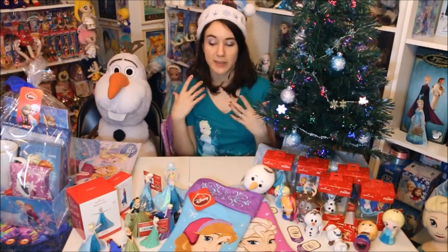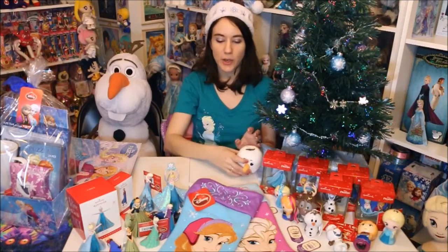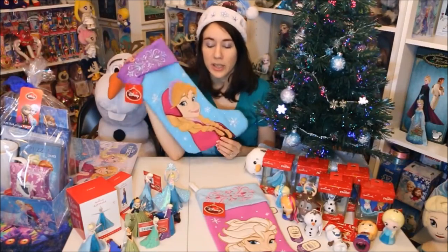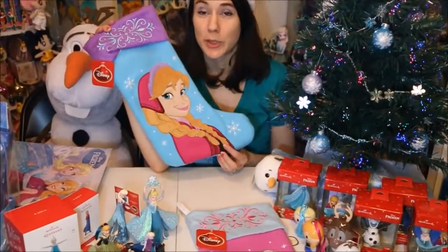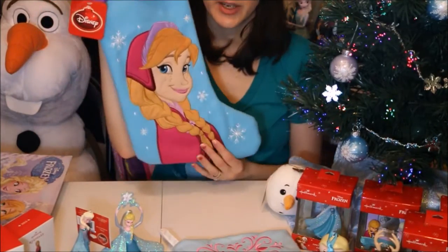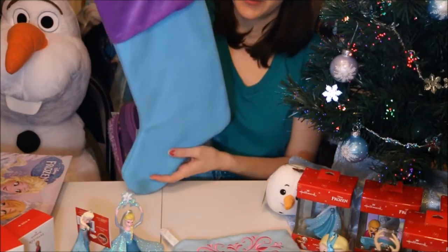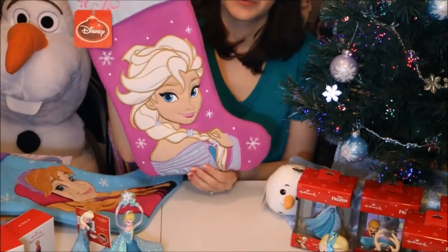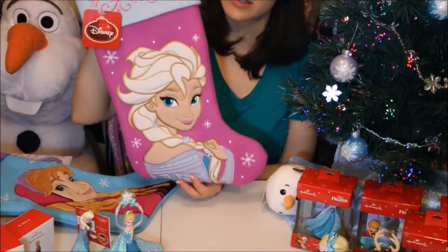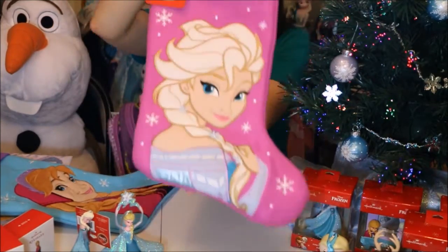Now we're going to get down to the highlight of the video — all the Christmas decorations you can get. First I'll show the new stockings that I got. You can find these at Target, but Walmart also has Frozen stockings and I think Kohl's does as well. Target came out with ones last year that were similar and they sold out so quickly. These are the two that came out this year. The Anna one has a very embroidered image of her and it's very soft and really nice. The Elsa one is also really lovely with really pretty stitching.